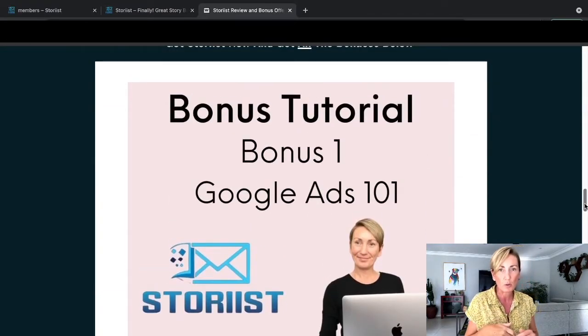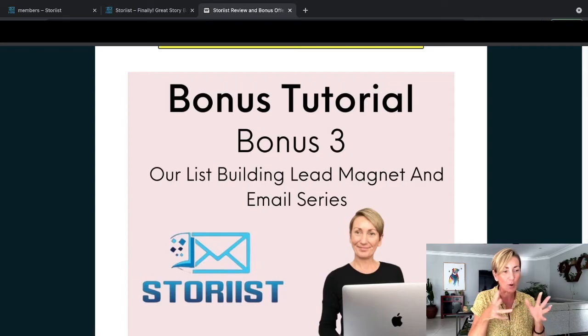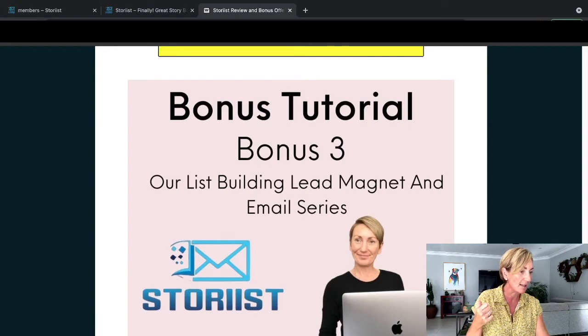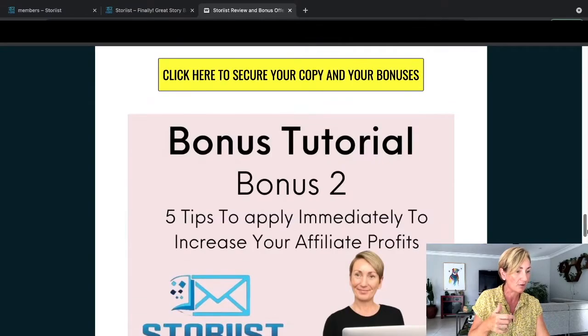Bonus number one I've got for you that comes with Storius is Google Ads 101. The reason I popped this on here is that if you're wanting to create an email list, this could be a really fast way of actually building one. And in bonus number three, I actually put our list building lead magnet and our email swipes. You'll certainly need the list building magnet that you'll be able to utilize in your Google Ads, and then you'll be able to use Storius to write the engaging story emails you'll be sending out to this list.